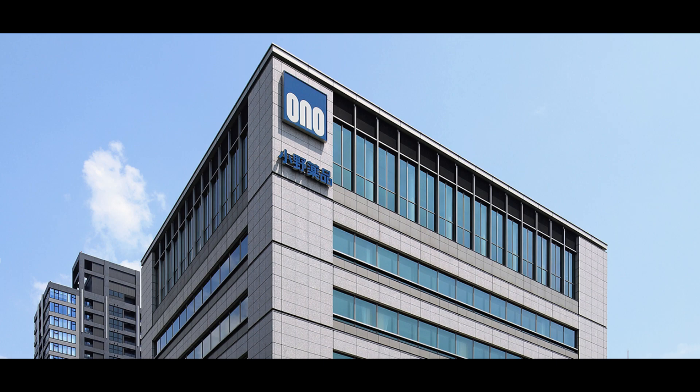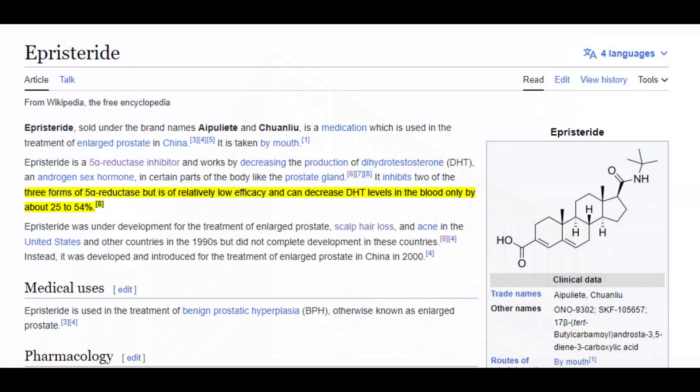Given episteride's inherent mechanism of suppressing DHT, it theoretically could have potential in androgenetic alopecia treatment. However, it's important to note that the clinical evidence supporting episteride's efficacy against androgenetic alopecia remains scarce. As such, its role in managing androgenetic alopecia is largely speculative at this stage.